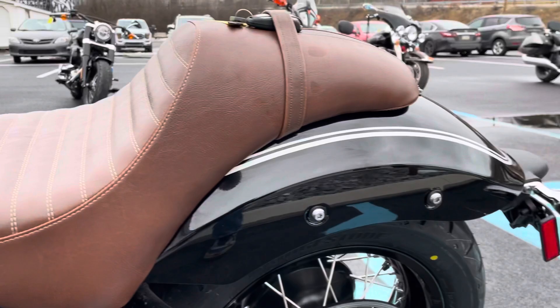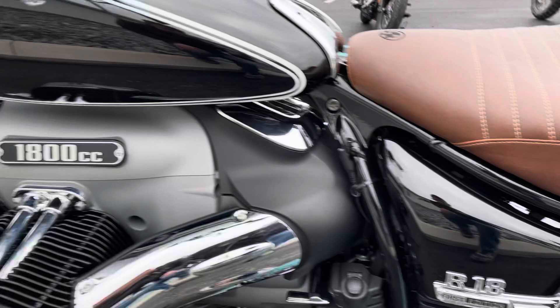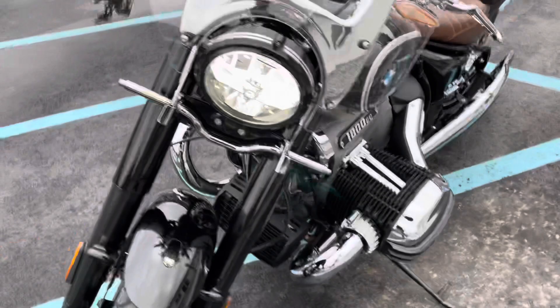The Roland Sands bar end is included as well. Because it's a demo unit, this bike's warranty has been extended — it has started, but it has been extended to a 42-month warranty from the standard 36 months, and there's at least 41 months or so of factory warranty remaining on this bike.